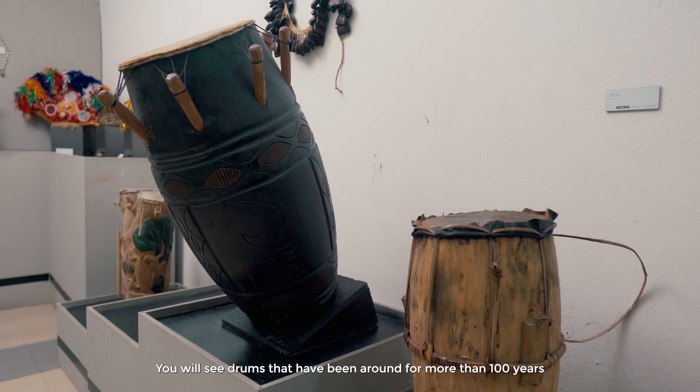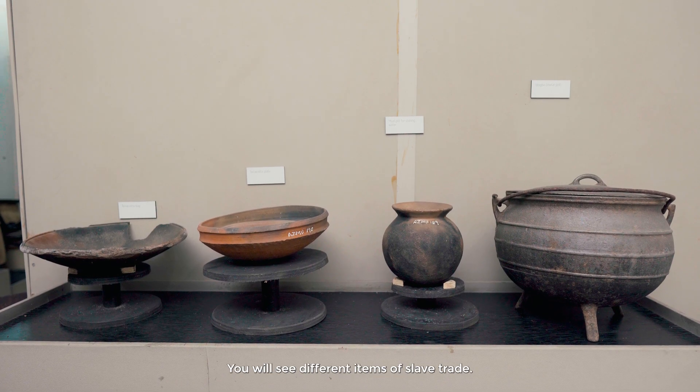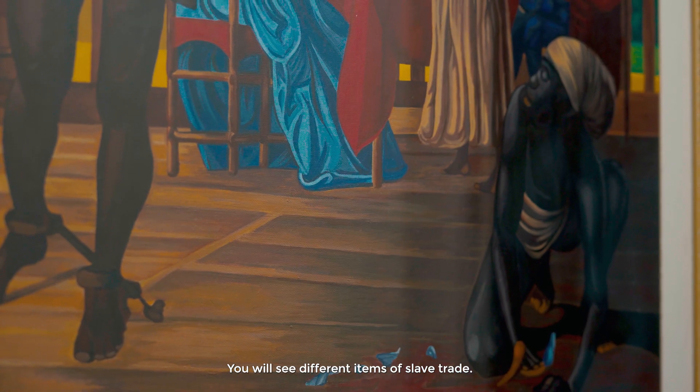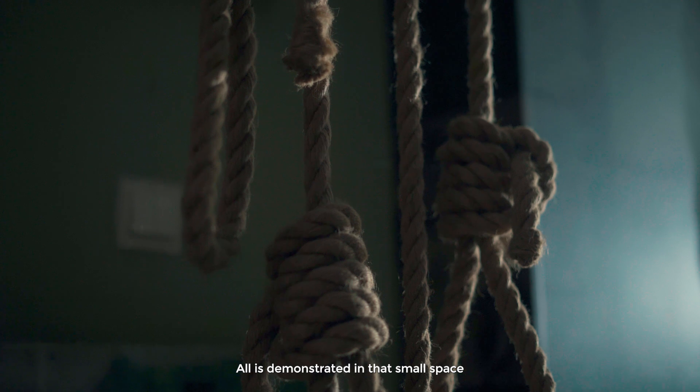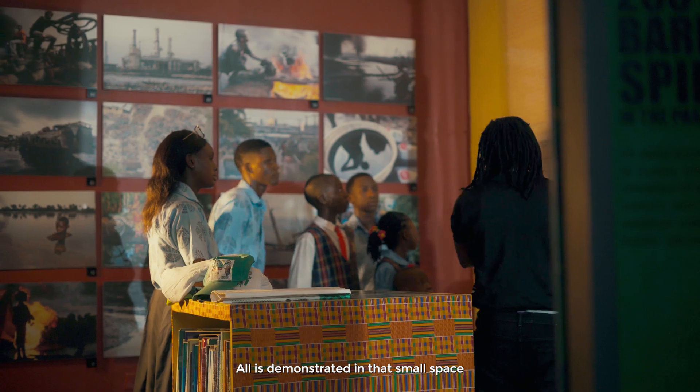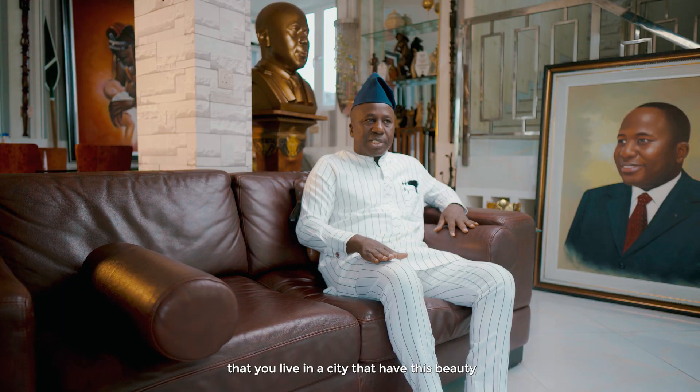You'll see drums that have been around for more than 100 years. You see different items of slave trade and the hanging of the Ogoni line — all demonstrated in that small space. That you live in a city that has this beauty, this powerful warehouse of knowledge, and you've not been to it.